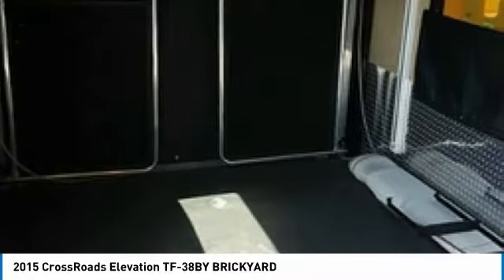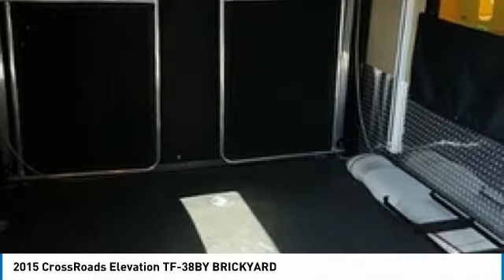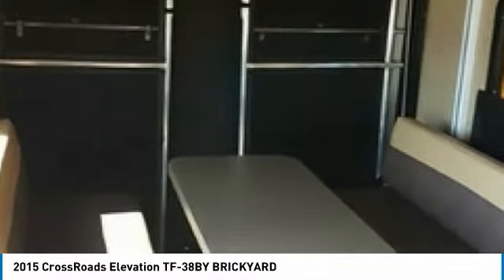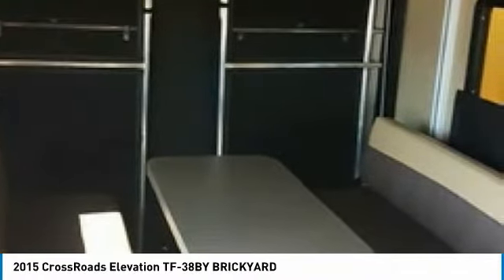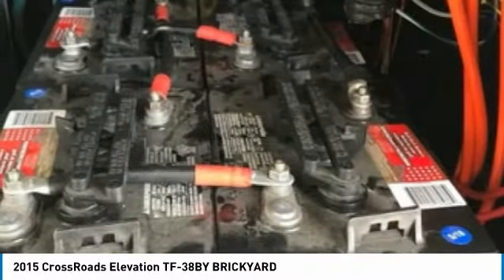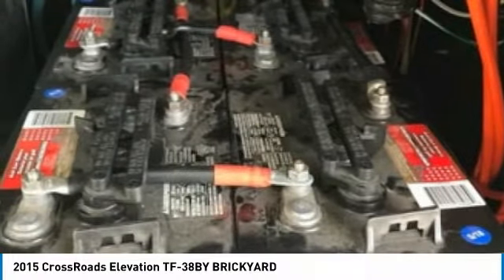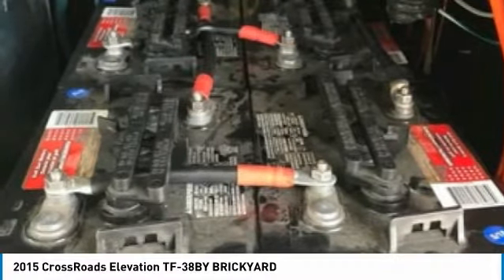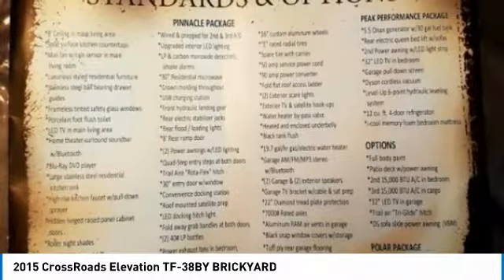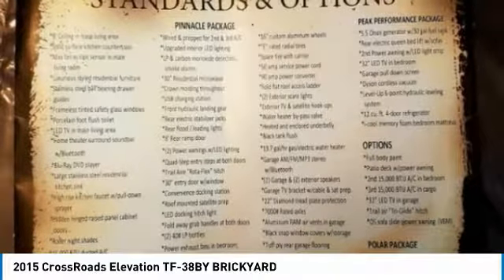This RV will help you maximize your outdoor adventures because it has a large garage for hauling those fun outdoor toys. This 2015 Crossroads Elevation TF38 has been very well maintained. It is ready to hit the road and make your traveling dreams come true. This luxury unit is priced very competitively, so call today for more information on how you can experience everything this fantastic 2015 Crossroads Elevation TF38 has to offer.